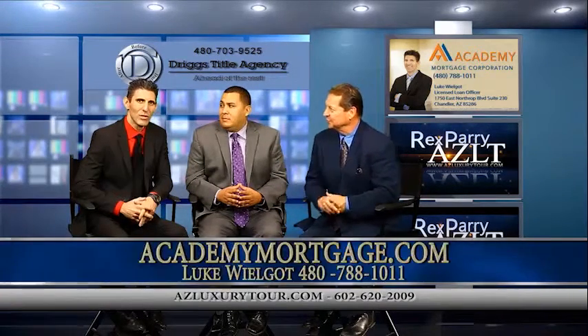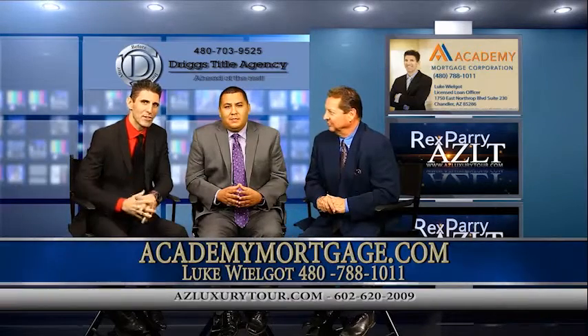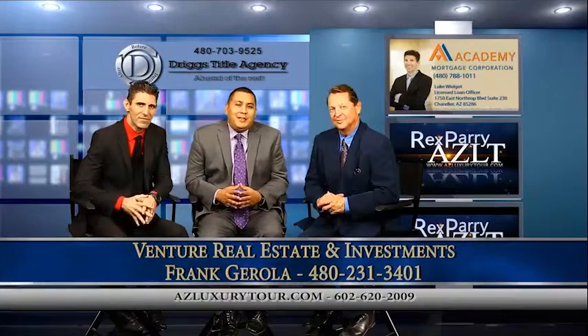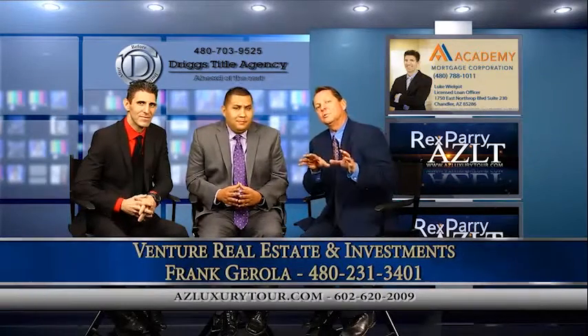Our co-host is Luke Wilgott with Academy Mortgage right here in Chandler, Arizona. And our next guest is Frank. Introduce yourself, please. Frank Girola with Venture Real Estate Investments located in downtown Gilbert, Arizona.